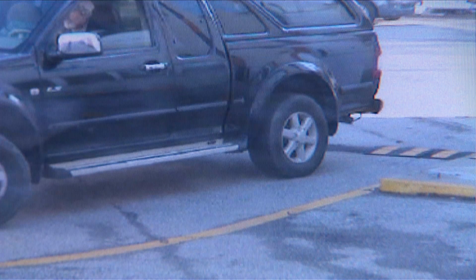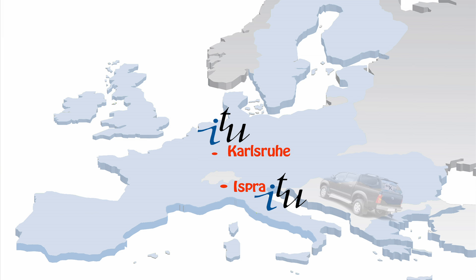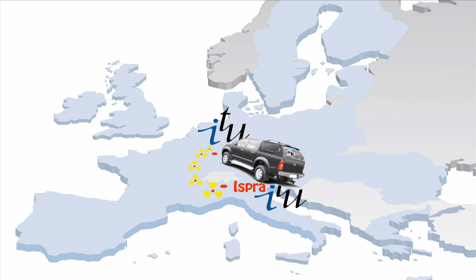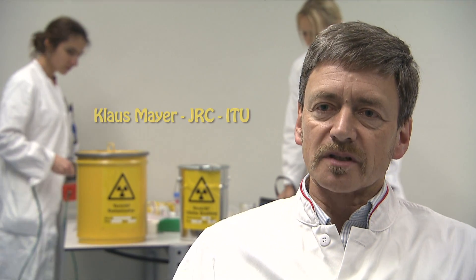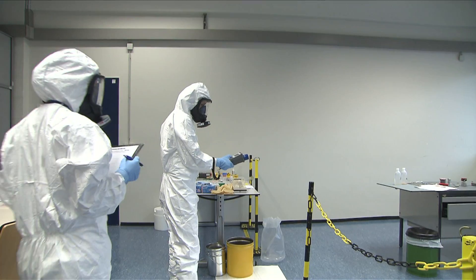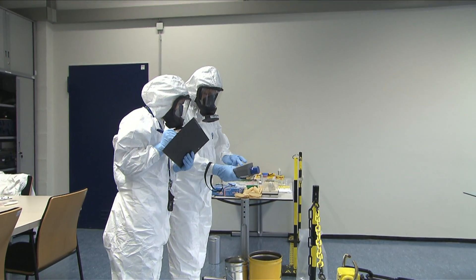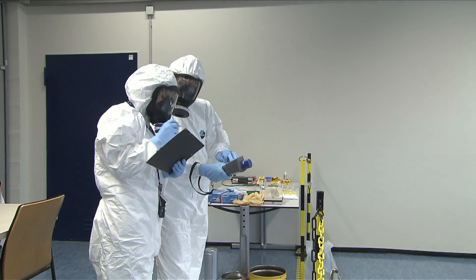ITU organises some 20 training sessions each year, both in its Ispra and Karlsruhe facilities, including hands-on training on radiological crime scenes. In a sense ITU is a unique place and it offers fantastic training opportunities because we have a wide selection of nuclear materials which people can really handle and put their hands on, measure it, detect it, and practise things which they can't practise with the same material in any other place.